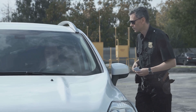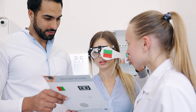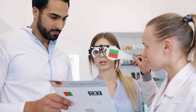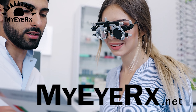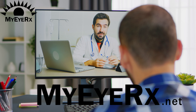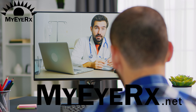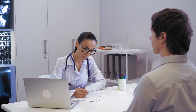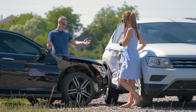Idaho also provides accommodations for medical conditions requiring darker tints than normally permitted. For individuals needing such an exemption, MyIRX can assist you in receiving a medical exemption over a simple Zoom call. The process has been made straightforward and accessible — a letter from a licensed physician detailing the necessity for darker tints due to a specific medical condition can grant you this exemption. This provision underscores Idaho's commitment to ensuring the health and safety of its drivers.